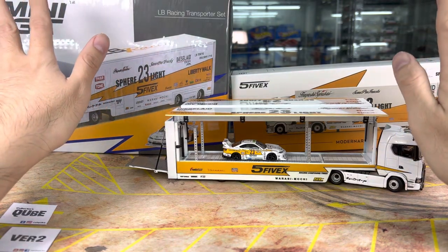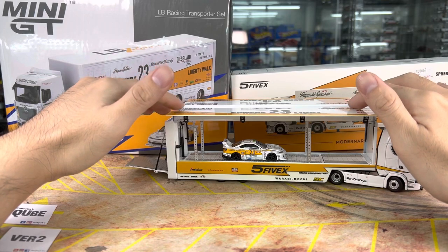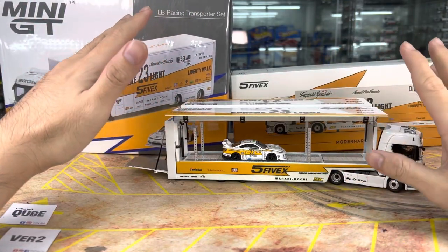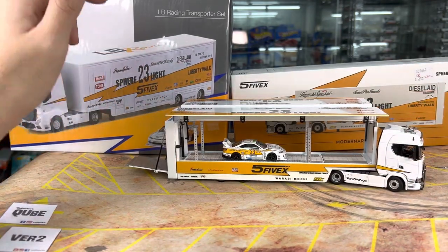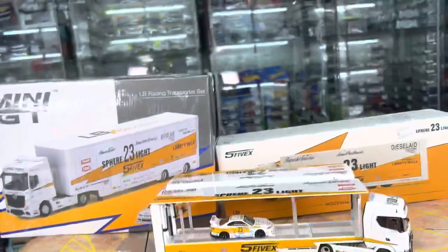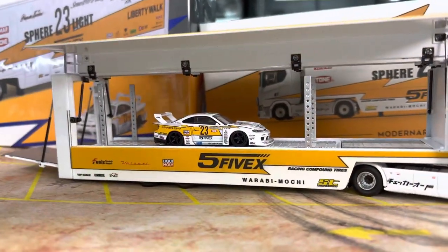The one I unboxed during the Facebook live — I seem to have been quite lucky, I didn't have any QC issues. But since then, a couple of these have passed through our hands, and I can tell you the build quality is pretty much — almost each and every one of them does have a little bit of a QC issue here and there. Overall build quality is quite fine though.